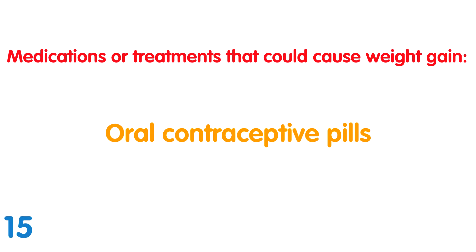Oral contraceptive pills: Weight gain from taking oral contraceptives is thought to be more likely caused by fluid retention rather than an increase in fat. Injectable Depo-Medroxyprogesterone acetate has been closely linked with weight gain.